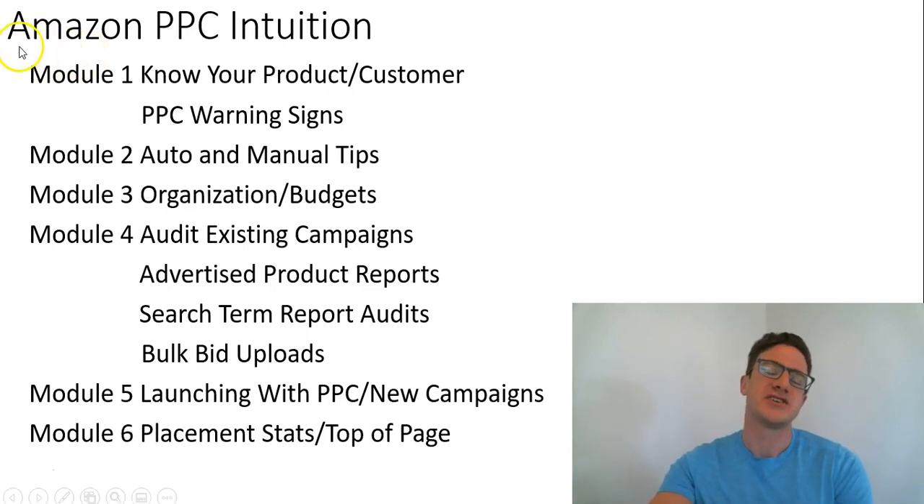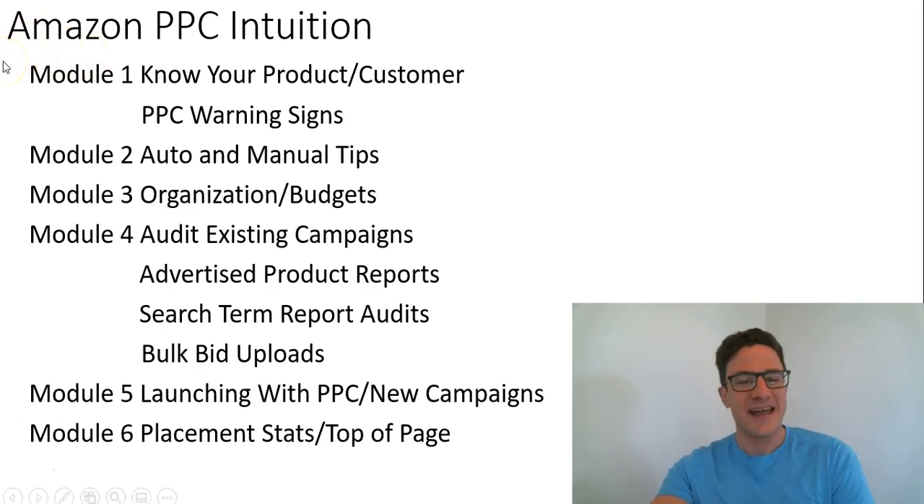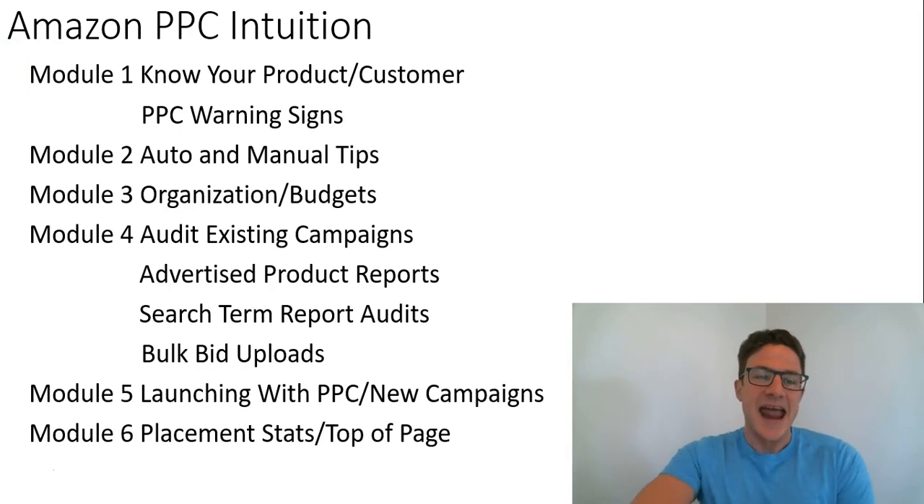I'm calling it Amazon PPC Intuition. I might have gotten carried away — it ended up being about three hours of video content, and these were all the modules that are in there.